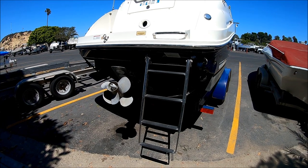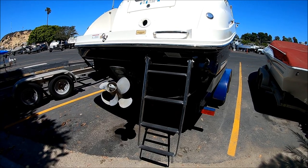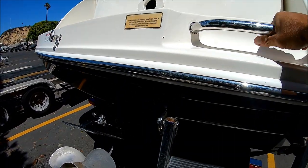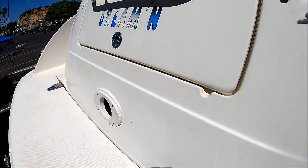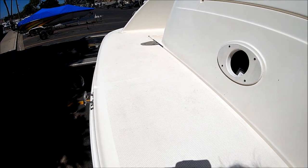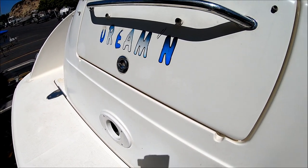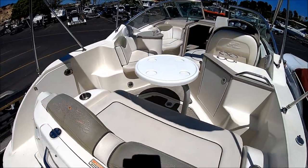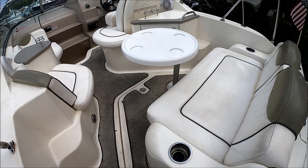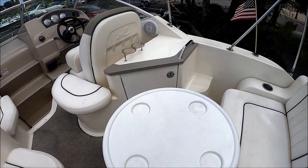Here we are boarding this 240 SeaRay Sundancer using this four-step boarding ladder. Notice the nice wide flat steps and see how deep she actually goes. We've got a grab rail right here to help hoist ourselves up and yet another rail right here. We've got an extended swim platform — great place to put your skis on. You do have a ski tow eye right there. We've got trunk storage, and that is where you run your power cord through. We enter the cockpit through the port side door and immediately we see a nice transom bench seat with lots of storage underneath. We've got a cocktail table and a little area right here for a wet bar.